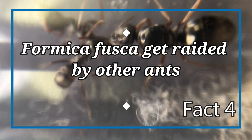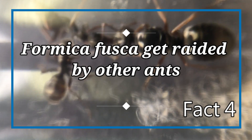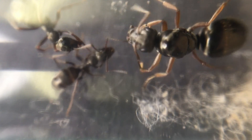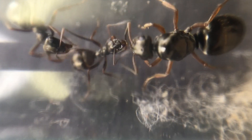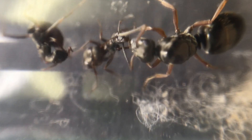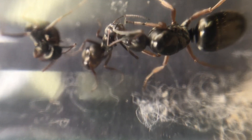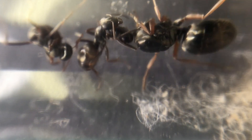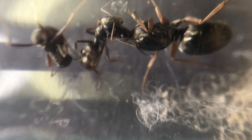Fact number four: Formica fusca get raided by other ants. The species Formica fusca is known to get raided by the species Formica sanguinea. This species of ant will steal brood from the nest and take them back to their own nest, where these workers will become slaves raised by the Formica sanguinea colony. The workers will develop with pheromones of the new queen and colony, and will therefore serve the colony as if it were their own.